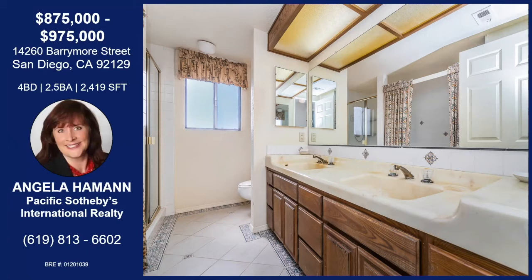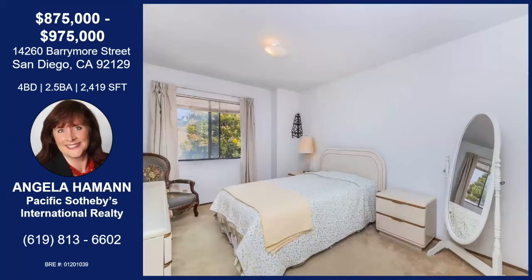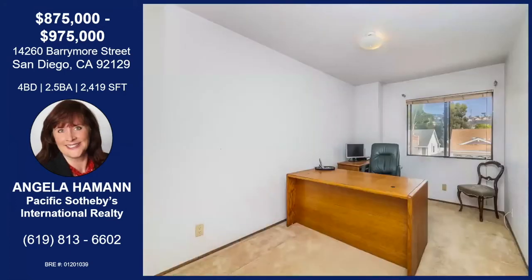This is an amazing home — a great opportunity for someone that just wants to be here, enjoy the views with family and friends. It's a great backdrop with hot air balloons and it's an incredible home. And all the rooms, as you're seeing, they're large-sized rooms.